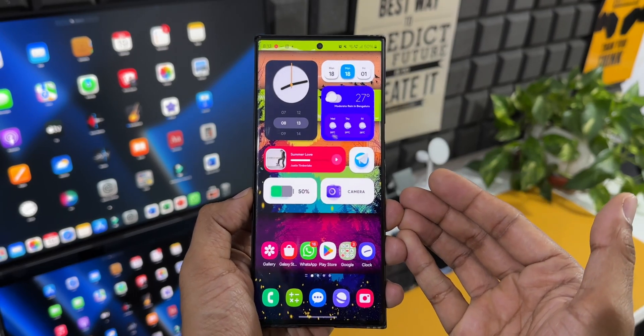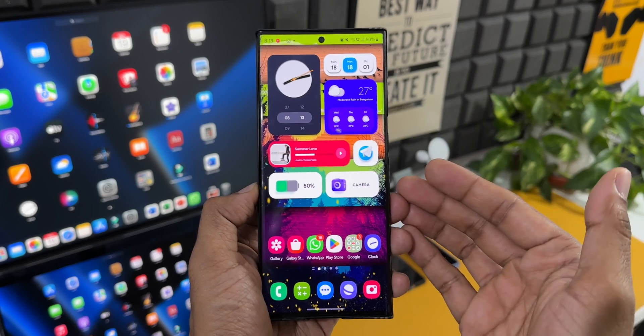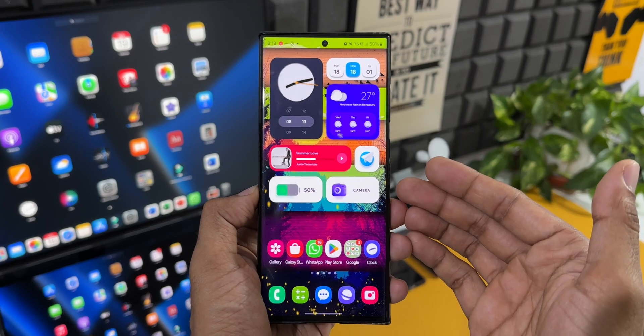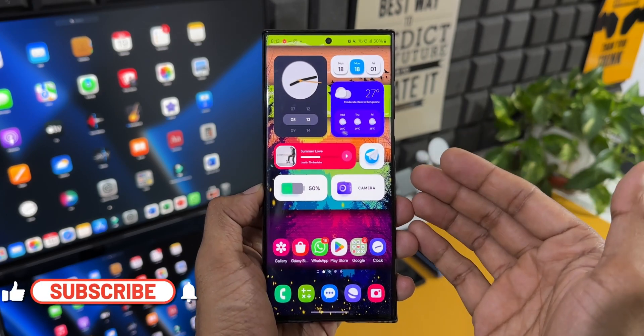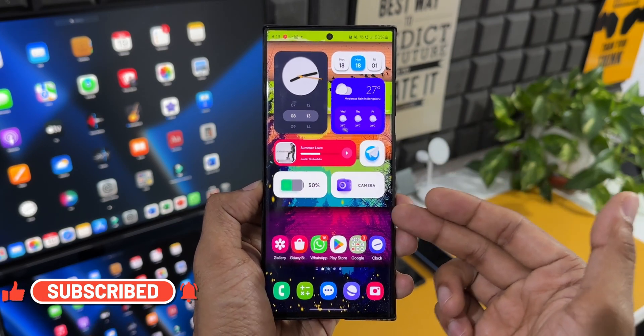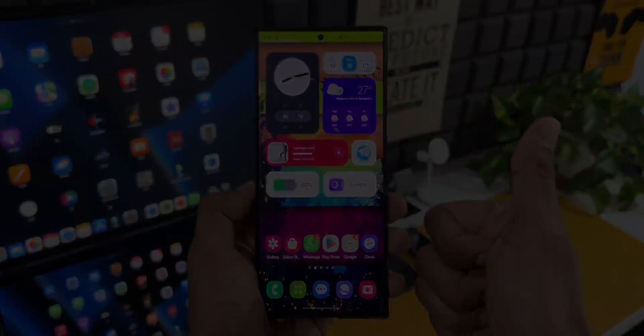I've already made a bunch of videos explaining all the new features on this iteration of One UI — if you've missed them, go ahead and check out the channel, and be sure to subscribe. I'll be posting loads of content about One UI 6.0 as new updates and features arrive, so stay tuned. If you're interested in this wallpaper, check the link in the description. Thanks for watching, take care and stay safe!